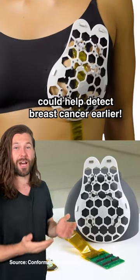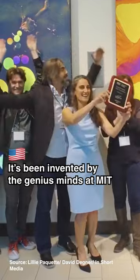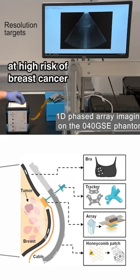This wearable scanner could help detect breast cancer earlier. It's been invented by the genius minds at MIT, and the flexible patch can fit over a bra, allowing more frequent monitoring of people at high risk of breast cancer.